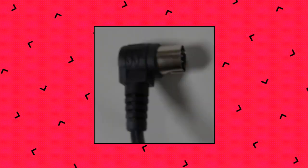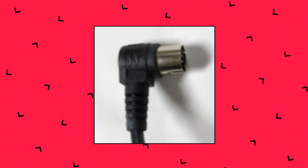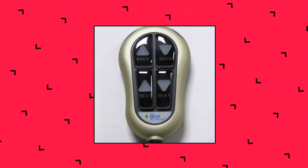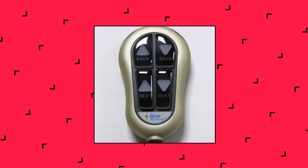Best Med Lift lift chair 2-motor 4-button control, primarily used by Best Home Furnishings and Med Lift and Mobility for lift chairs. Teardrop shaped control with 4 buttons for infinite control chairs with 2 motors. Please look at the product description below for more information. Best Med Lift lift chair 2-motor 4-button hand control 11750.